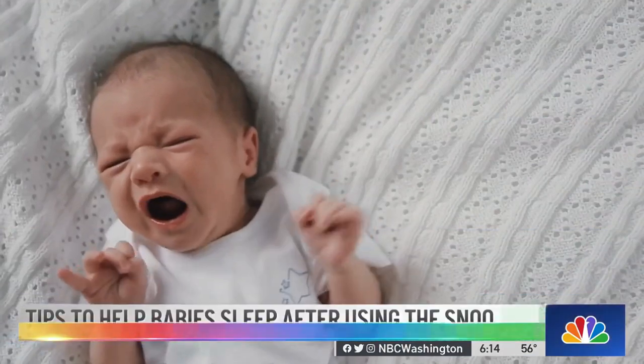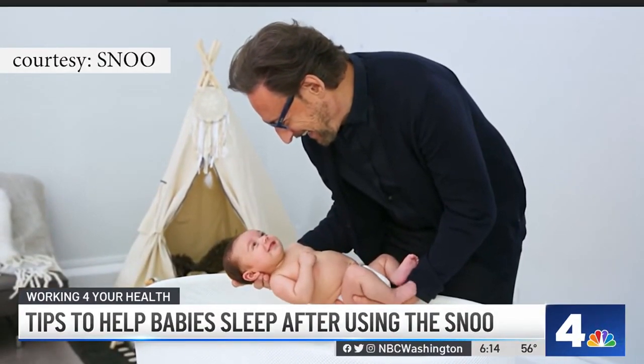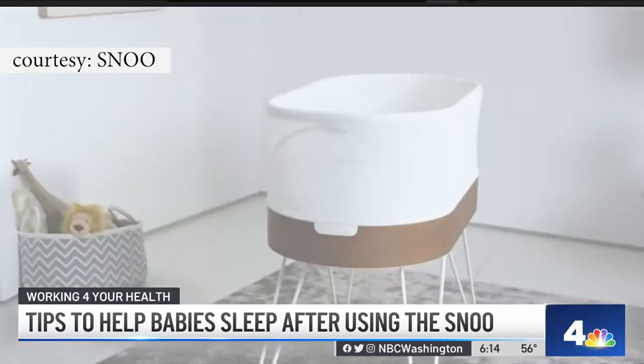The SNOO is a hot item on many baby registries, with many parents swearing by it. But transitioning your baby out of the smart sleeping device into a crib can be tricky — and on top of that, it's expensive. News 4's Doreen Gensler shares four tips from a local sleep consultant to help parents cope. Some parents are calling the SNOO a must-have for newborns, developed by Dr. Harvey Karp to help soothe babies. The smart sleeper bassinet is designed for babies up to six months old.